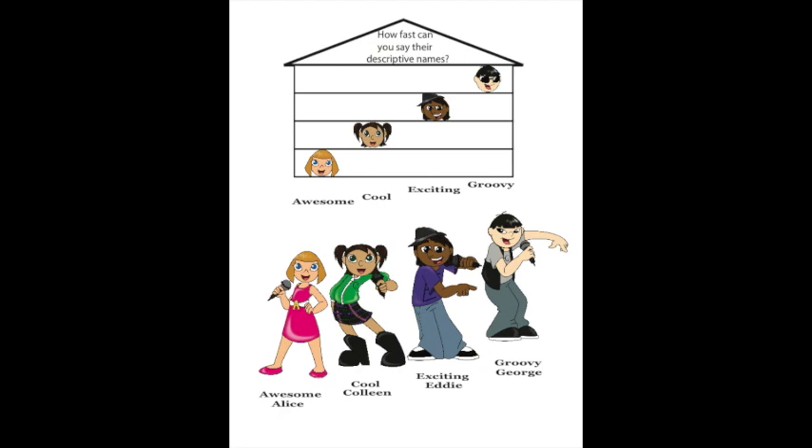Let's say the names again, faster each time: Awesome, Cool, Exciting, Groovy. Awesome Alice, Cool Colleen, Exciting Eddie, Groovy George.